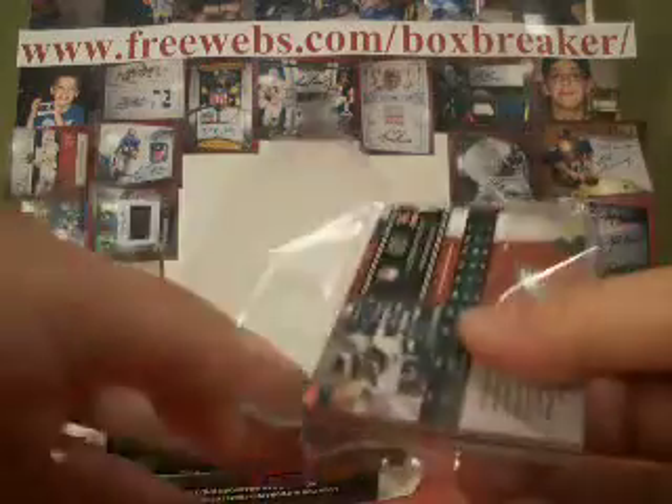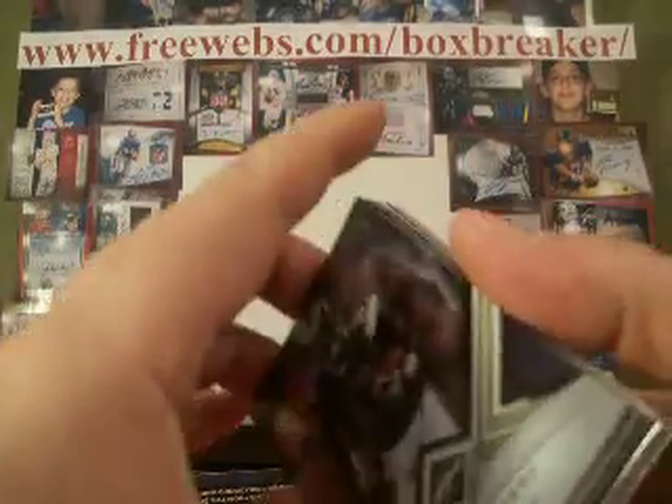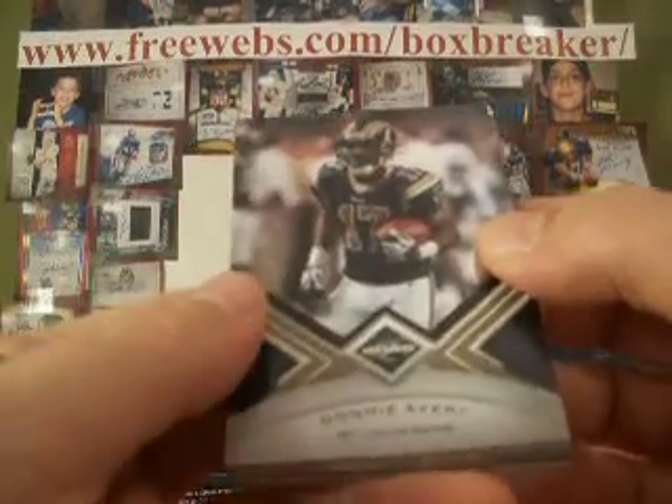This is just part of our high-end break. We've also got a full case of 2008 National Treasures, and we already did some Leaf Limited, and we've got a box of 2009 Exquisite. So lots of stuff to see tonight.